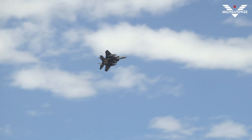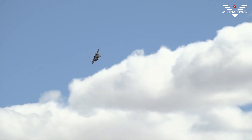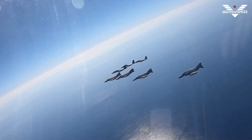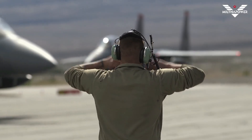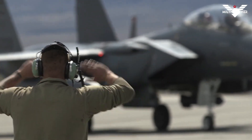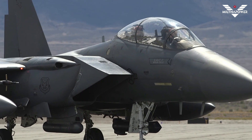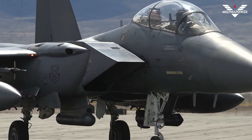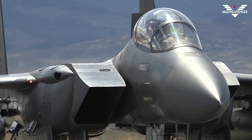The E-model has the capability to fight its way to a target over long ranges, destroy enemy ground positions, and fight its way out. The aircraft's navigation system uses a laser gyro and a global positioning system to continuously monitor the aircraft's position and provide information to the central computer and other systems, including a digital moving map in both cockpits.